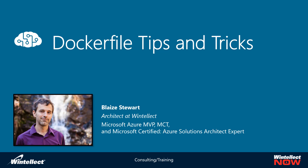Good afternoon, everyone. Welcome to Wet Winter Webinars. I'm Blaise Stewart. Today I'll be talking about how to build Dockerfiles and tips and tricks as it relates to that.